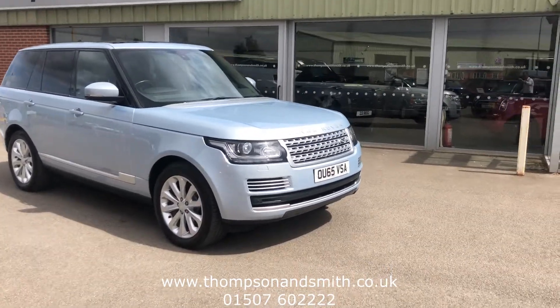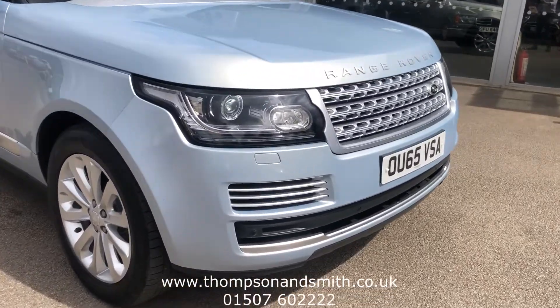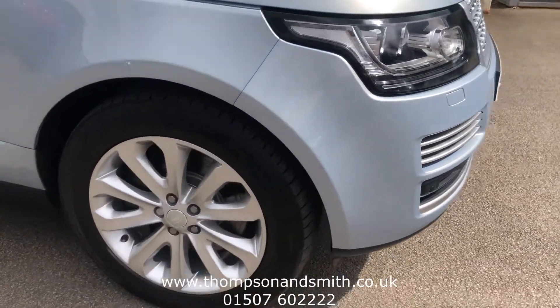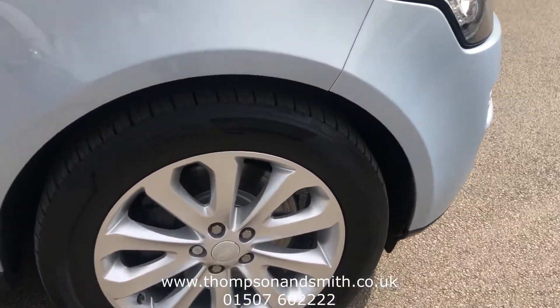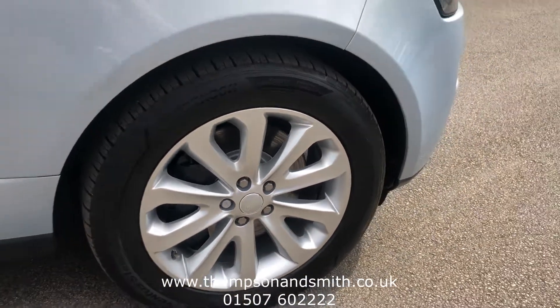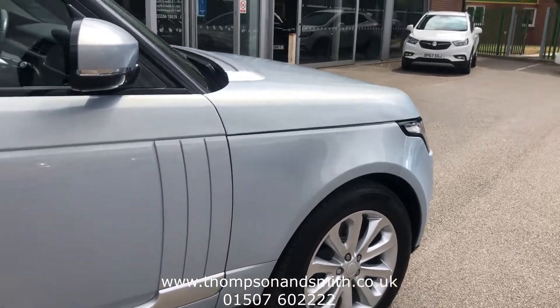I've got the car ticking over. I'll just show you first of all the LED daytime running lights. Let's take a look at the 20-inch alloys. The car has 83,000 miles on it with loads of full service history.